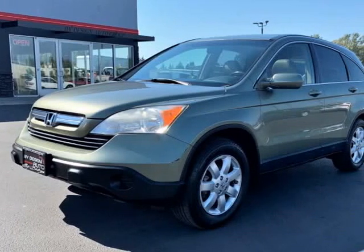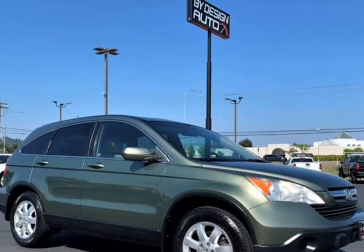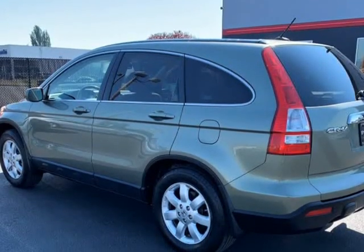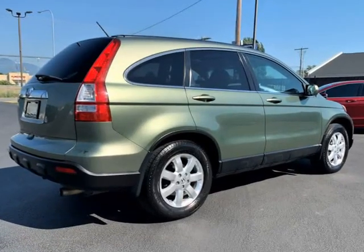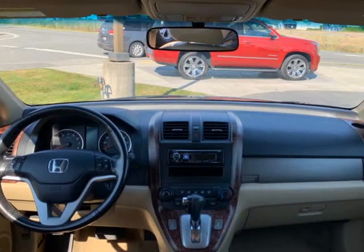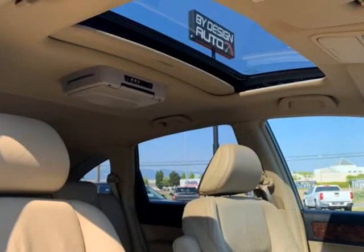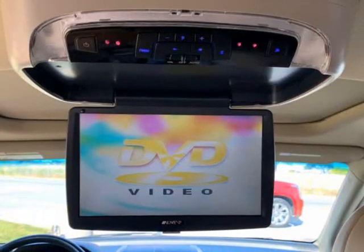This 2007 Honda CR-V is brought to you by ByDesign Auto Group. 2007 Honda CR-V 5DR EX AWD, finished in green metallic over premium heated tan leather interior. This Carfax certified local two-owner trade-in is powered by a 166-horsepower 2.4-liter four-cylinder engine, making the CR-V very fuel-efficient, getting 28 mpg.